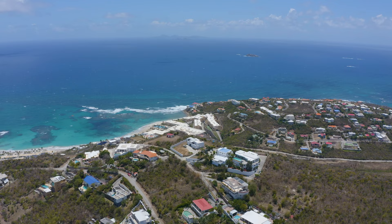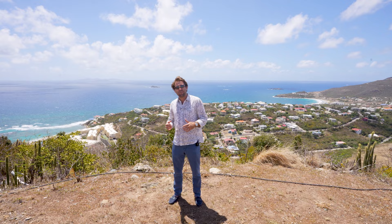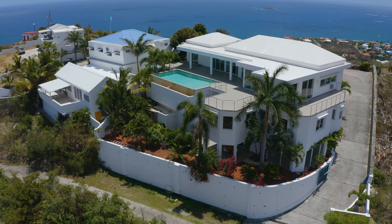Hello everyone, we're really excited to be with you today. We're going to be visiting Villa Forniente, which is a five-bedroom villa with 280-degree views. Behind me we see Red Pond and Guana Bay, and all the way at the back we see St. Bart's. This is the southeastern view.